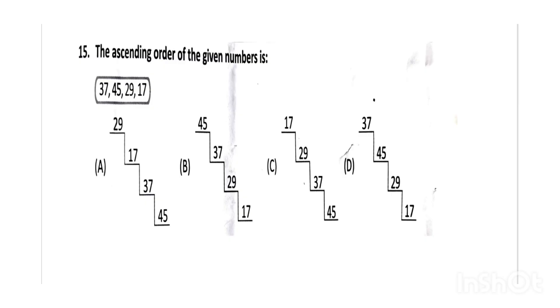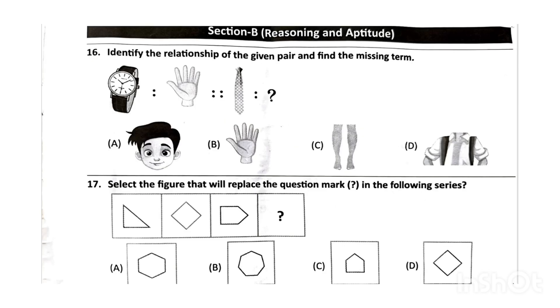Next, the ascending order of the given numbers — the correct answer will be option C. Next, identify the relationship of the given pair and find the missing term — the correct answer will be option D. Next, select the figure that will replace the question mark in the following series — the correct answer will be option A.